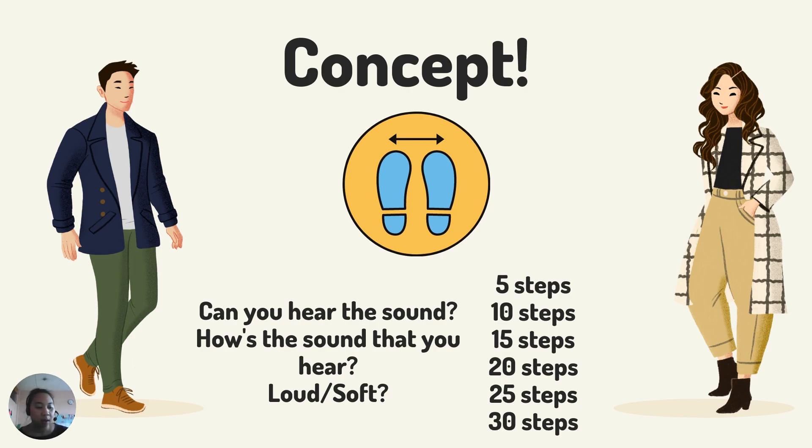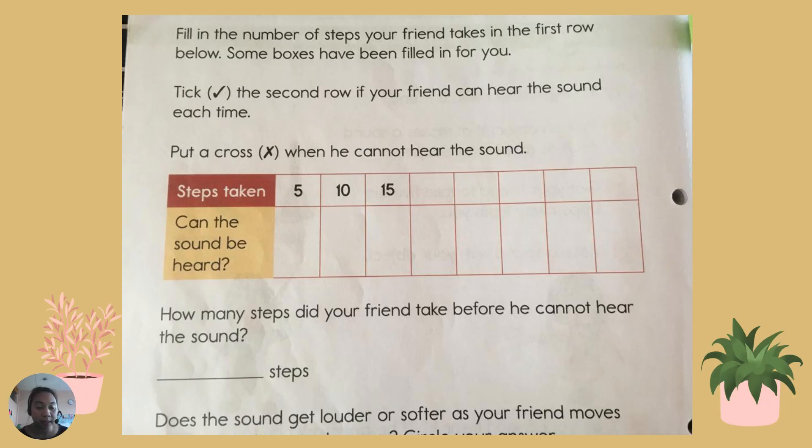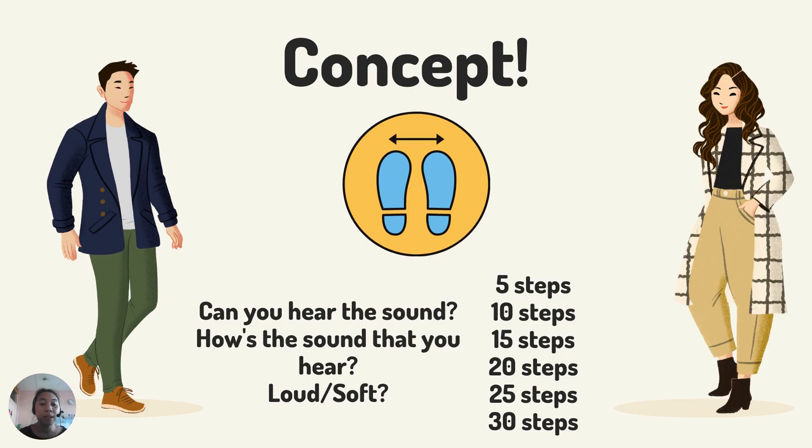Can you hear it after he makes sounds? You need to hear — can you hear it? How's the sound that you hear? Is it loud or soft? If you can hear a sound, you give a tick on this table; and then you can draw a cross if you cannot hear a sound. Please do with 10 steps, 15 steps, until 30 steps. Can you hear the sounds?